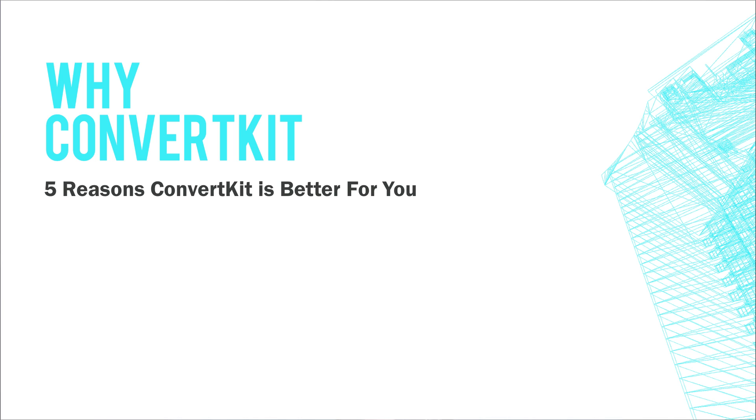Hey everyone, in this video I'm giving you 5 reasons why I think ConvertKit is the best email service provider for online entrepreneurs building online businesses.